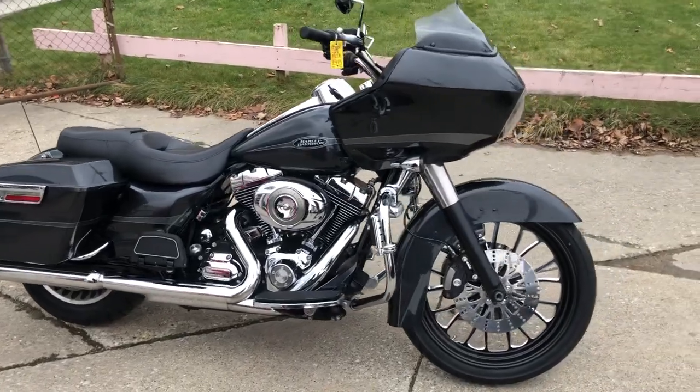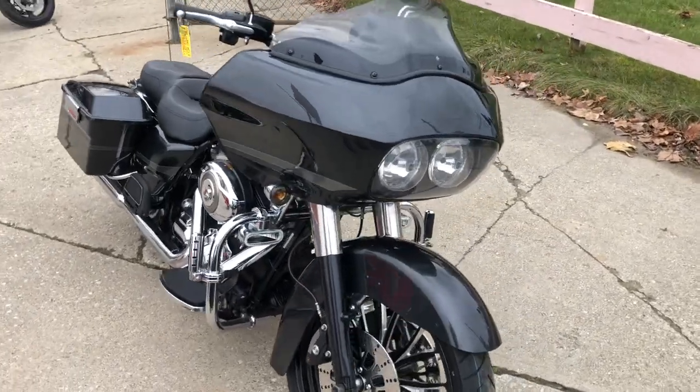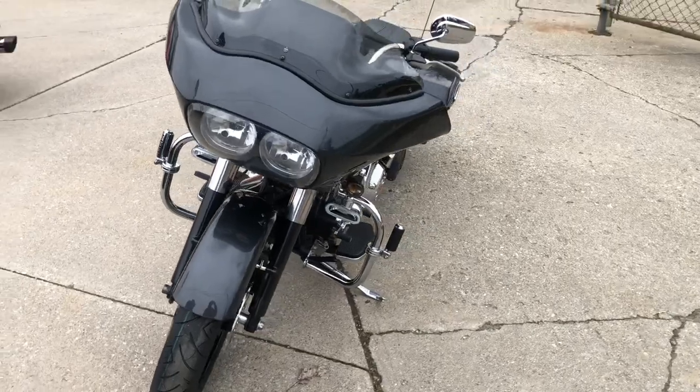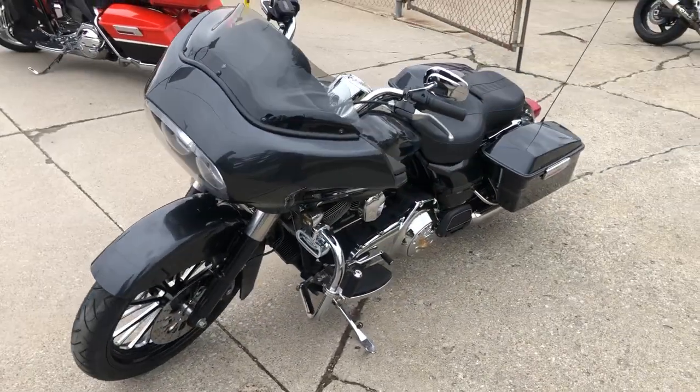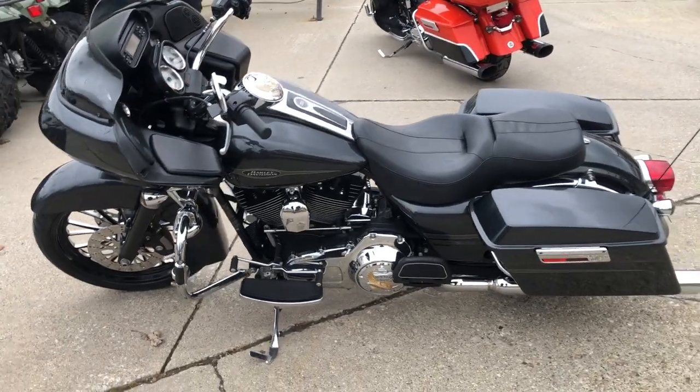Hey guys, ApprovalPowerSports.com here doing some videos on some stuff that just came into the showroom. Check this one out. 2009 Harley Road Glide with a 21 inch custom mag wheel. Comes in that sharp gunmetal gray paint. This big wheel bagger is going to turn heads everywhere you go with a 21 inch custom mag wheel.